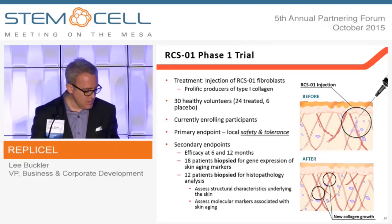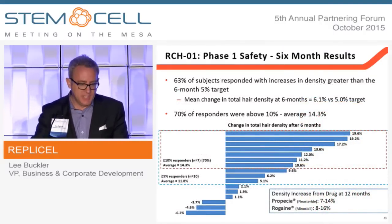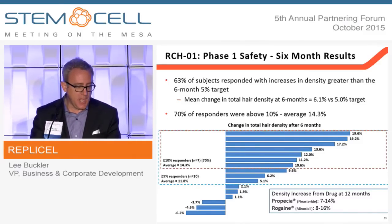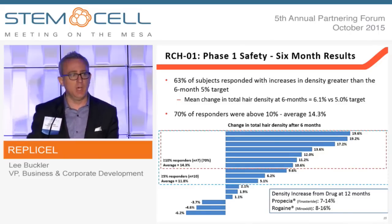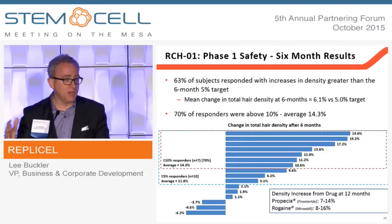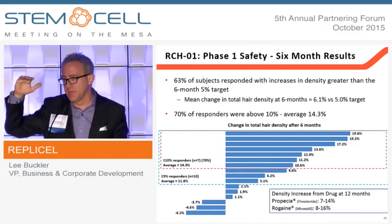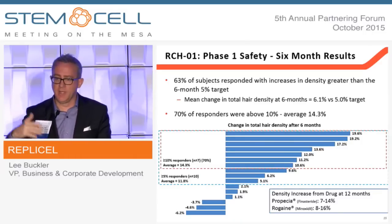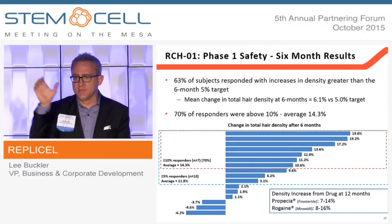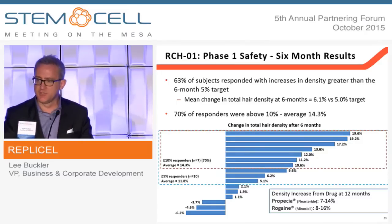The other product in clinical development is our RCH01 for the treatment of pattern baldness. We've completed a phase 1 trial a couple of years ago. Standard of care at 12 months — whether Propecia, which women can't take and has side effects like erectile dysfunction, or topical Rogaine — typically shows a 7 to 16 percent increase in hair density, but doesn't stop the baseline progression of the disease. What we think we're doing is regenerating hair growth with a cell population that, because it's immune to the androgen hormone attack, gives you a functional cure.